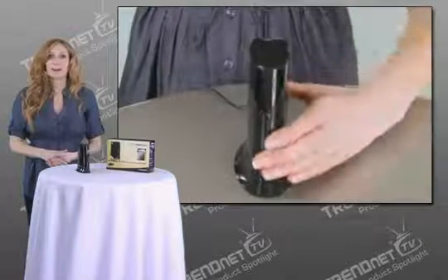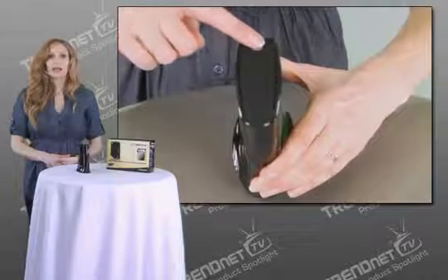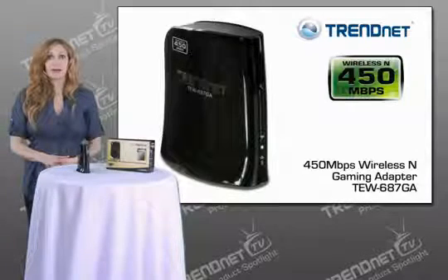The device features multiple input, multiple output, or MIMO antenna technology. Connect to a router at the touch of a button with Wi-Fi Protected Setup, or WPS. WMM quality of service, or QoS technology, further prioritizes gaming, internet calls, and video streams. LEDs on the front of the adapter convey device status.